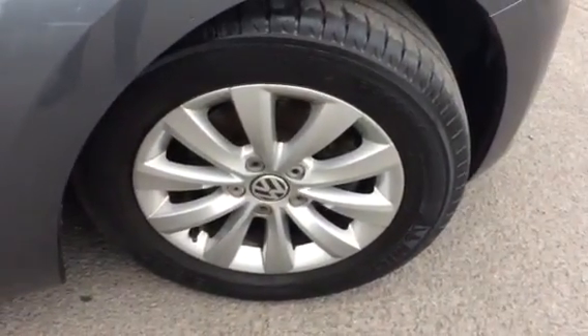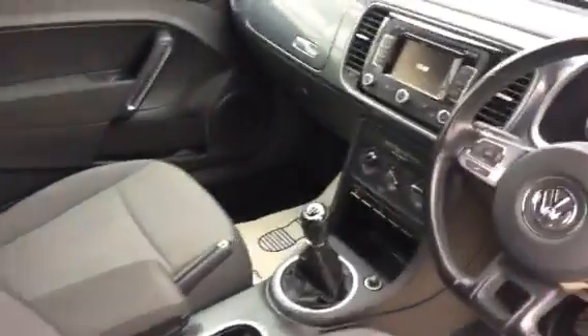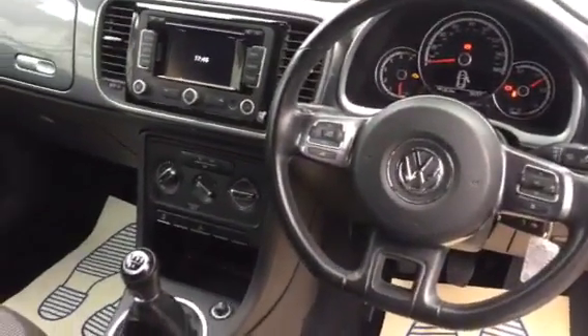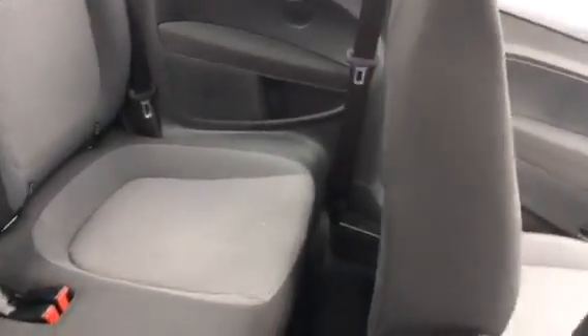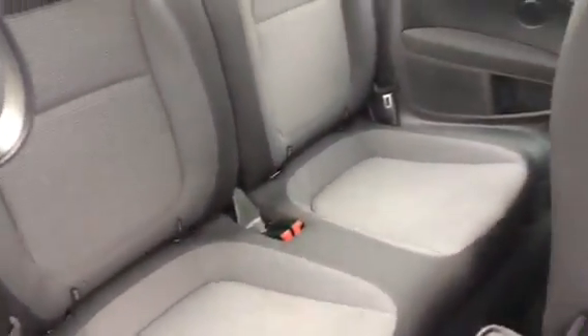Just going to give you a quick look inside. As you can see the cabin is all lovely. Air conditioning, headrests, electric windows — the usual. All nice and clean.